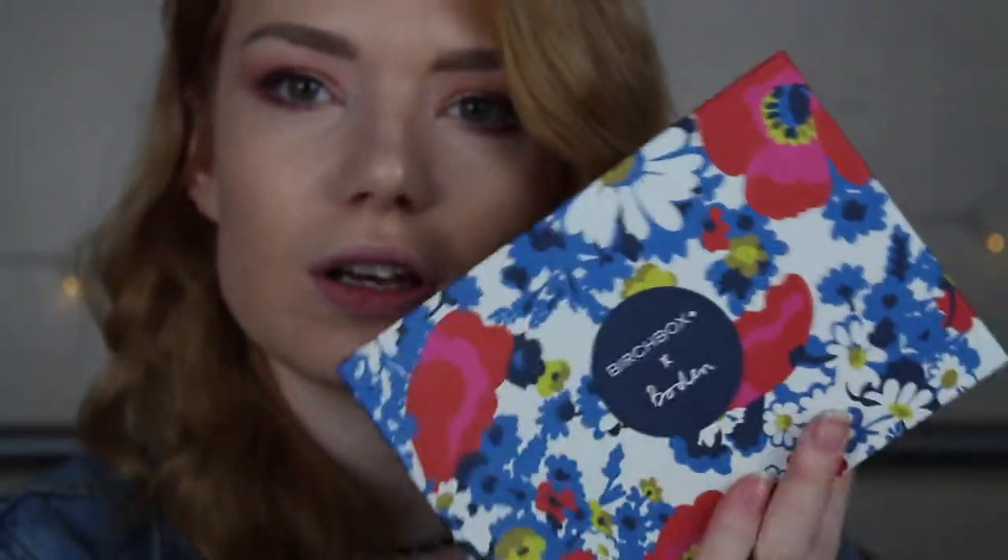Then we've got my Birch Box. This month they partnered with Odin and they have a pretty box. I received this one about a week ago - I only got my Glossy Box today because of the post office situation. I have actually used some of the things inside my Birch Box already.